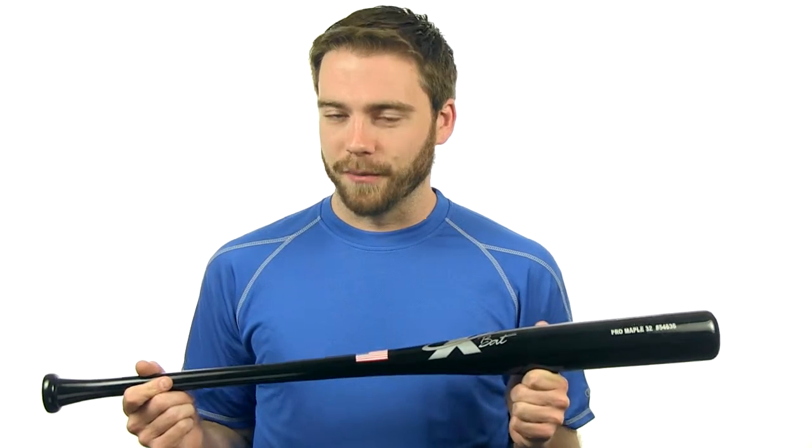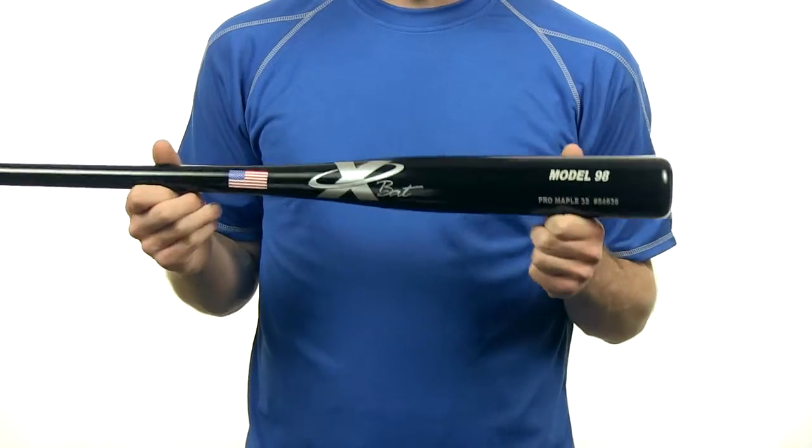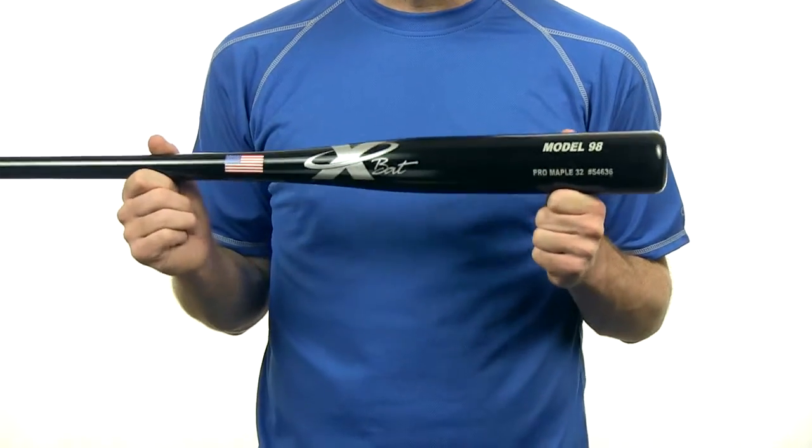What's up everyone, this is Patrick from JustBats.com and this is the Model 98 Pro Maple Wood Bat from X-Bat. This X-Bat is made from North American hard maple wood and has the largest hitting area of any wood bat.